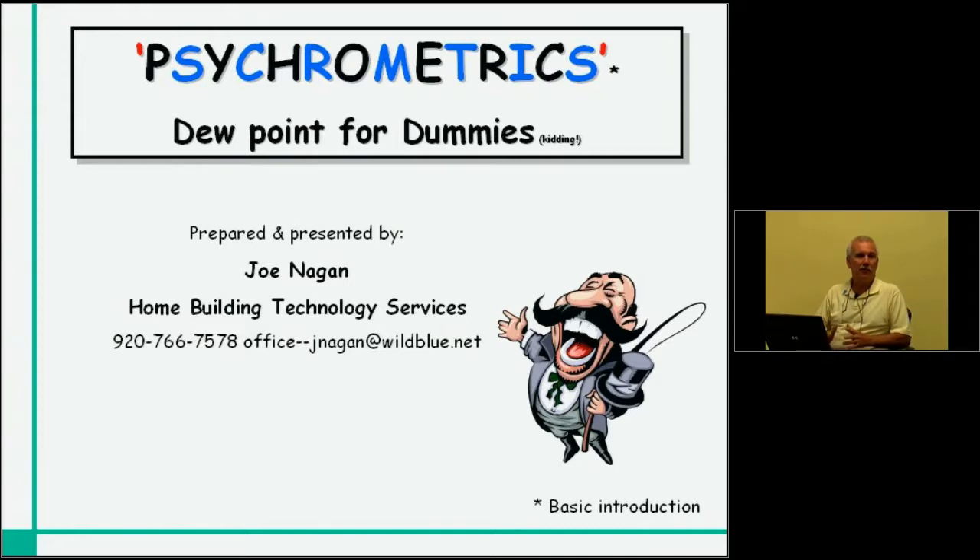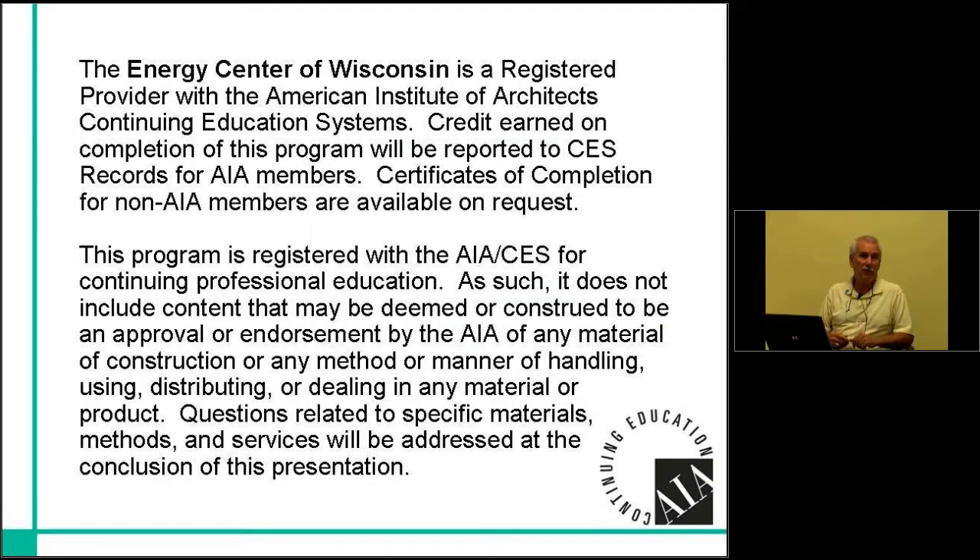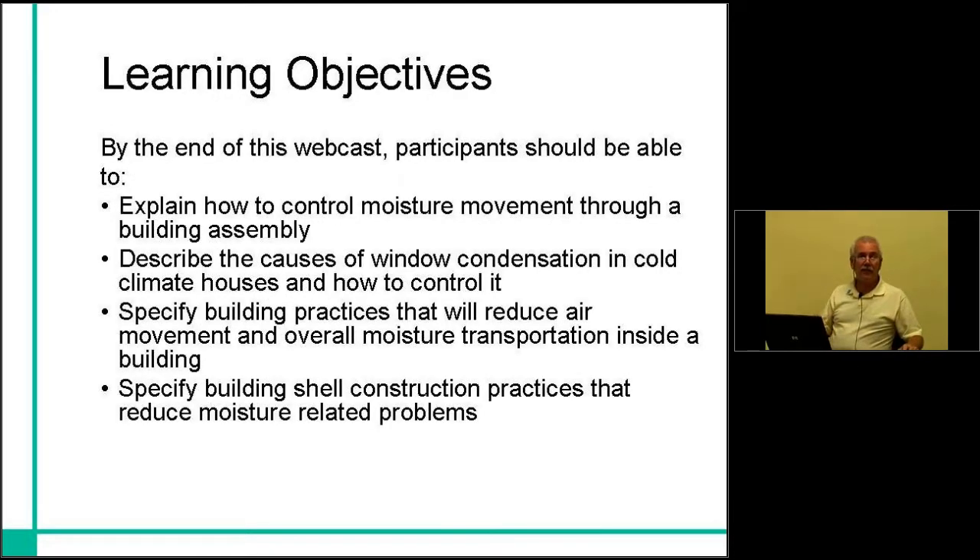From a builder's perspective, designer's perspective, we have to build homes that are going to be durable and last a long time, which means we have to understand the moisture mechanisms and how moisture moves through and within a building assembly, what can be done about that in both design and construction, and how to inform consumers on how to manage moisture levels in their home. We categorize all of this information under the heading psychrometrics — or for today's session, psychrometrics, or dew point for dummies.